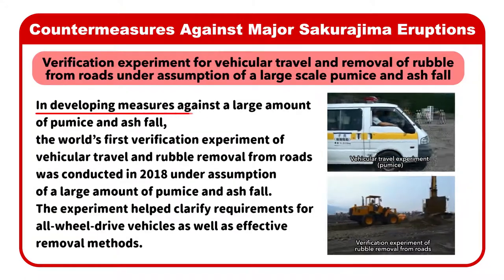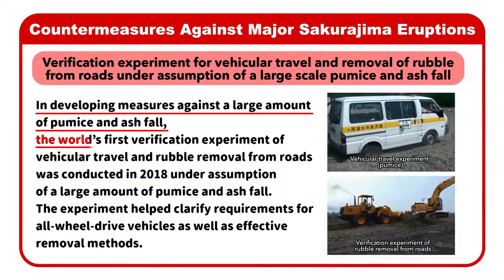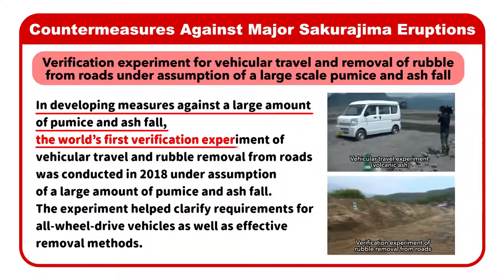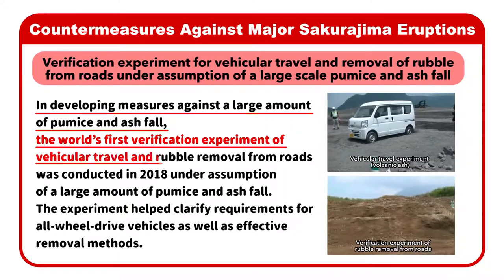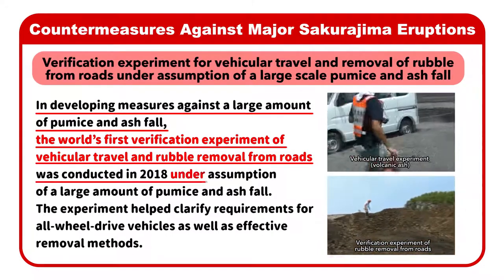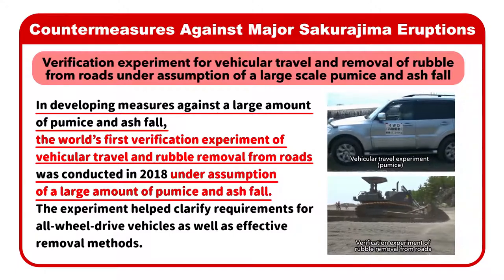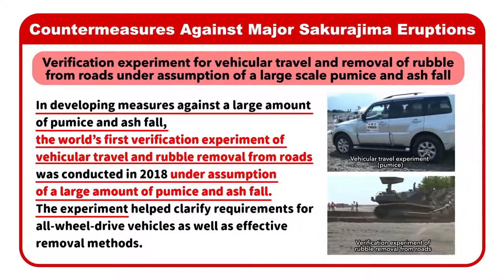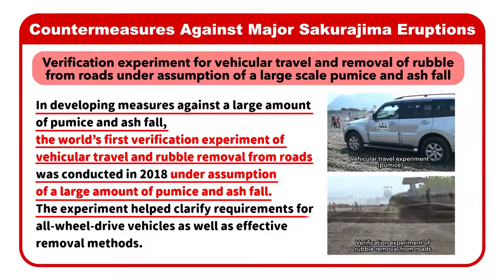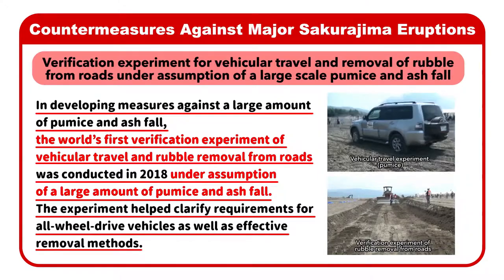In developing measures against a large amount of pumice and ash fall, the world's first verification experiment of vehicular travel and rubble removal from roads was conducted in 2018 under assumption of a large amount of pumice and ash fall. The experiment helped clarify requirements for all-wheel drive vehicles, as well as effective removal methods.